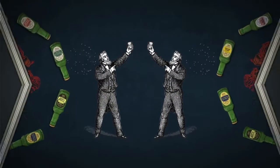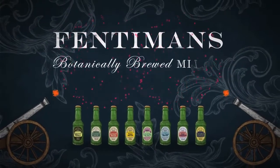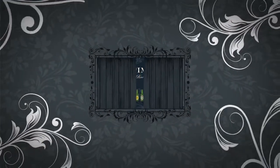We think that's worth celebrating. Fentiman's botanically brewed mixers — a mixer range like no other.